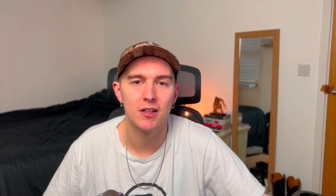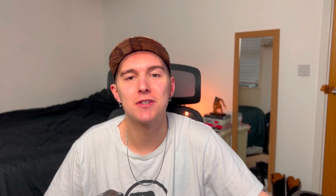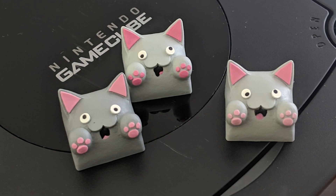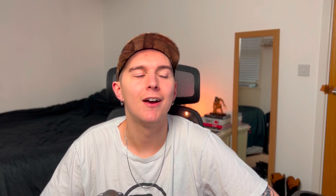2019 got a bit crazy. We saw Durock JWK switches manufactured for the first time, and this led to the whole Stealios controversy — a term used to describe the fake Zealios and Tealios V2s that were being sold under the guise of genuine Zeal materials. This was also around the same time that fake Zeal stabilizers first came to the market. In terms of artisans, we saw the now cult-followed Bongo Cat artisans from Hello Caps, as well as Latree Allen producing caps for the first time.